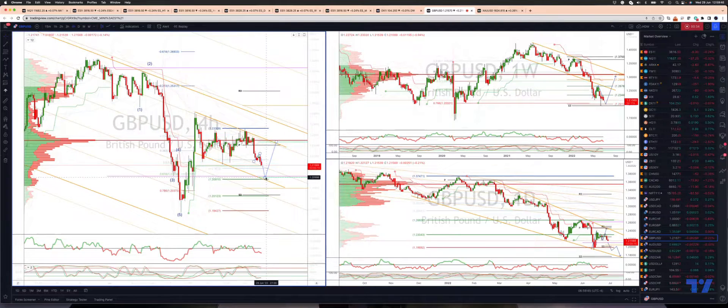So watch for bullish reversal patterns in this area to engage on the long side. The first upside objective is going to be the high volume load at 122.73.